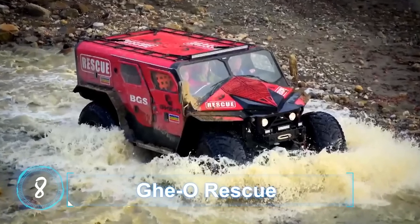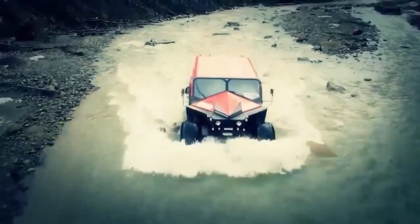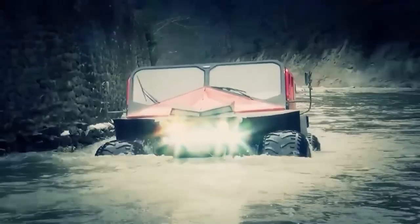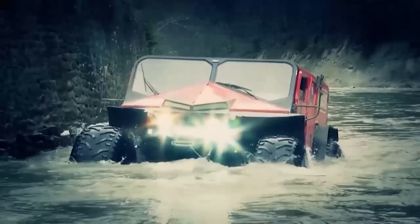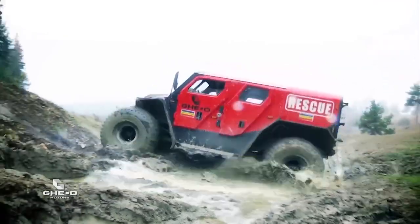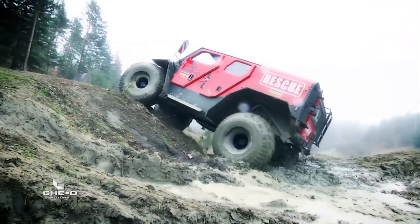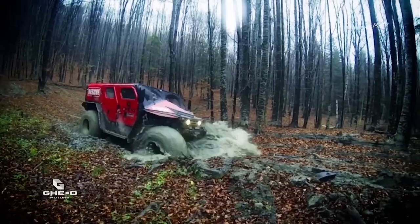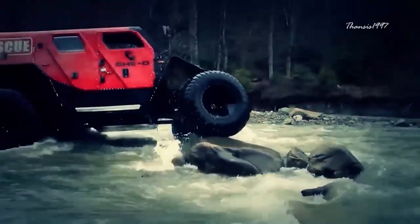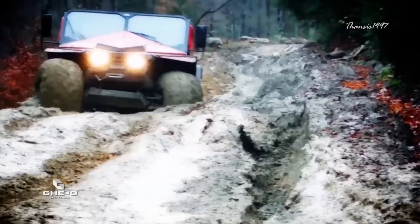Geo Rescue. Created by Romanian company Geo Motors, the Rescue is an amphibious vehicle that seems to be inspired by a zombie apocalypse scenario in movies. Measuring at 17 feet long, the four-wheeled behemoth has enough space to take 11 passengers from point A to B through the most punishing terrain.